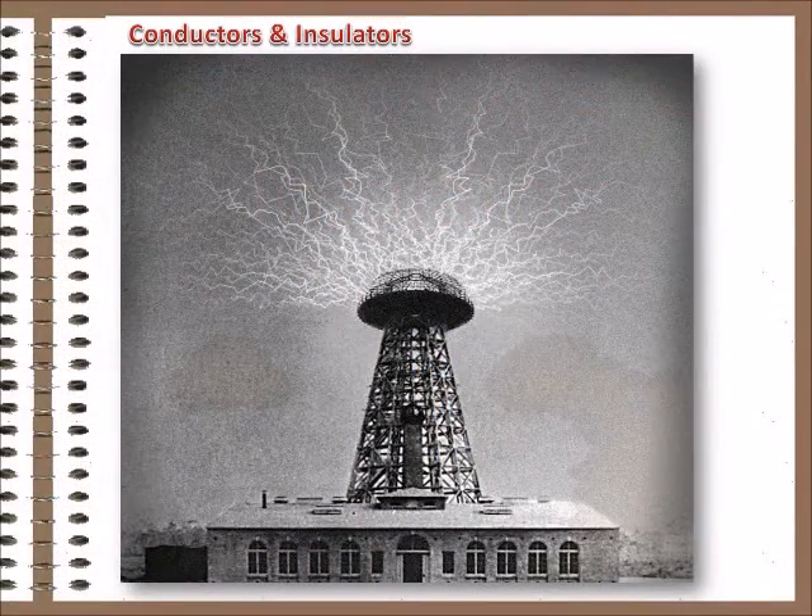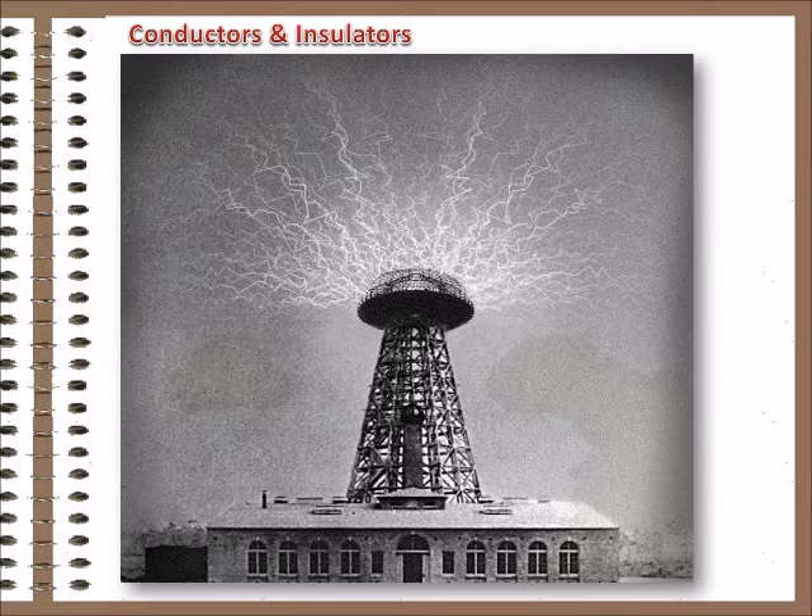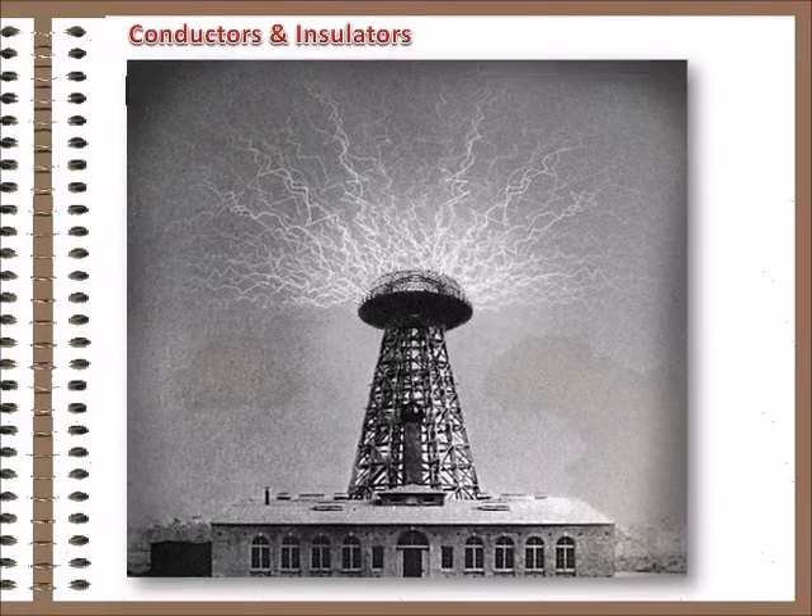We've never achieved the vision of Nikola Tesla — the wireless transmission of electrical energy. Filling the air with high-frequency electromagnetic waves with energy levels sufficient to power your home probably wouldn't go over too well these days anyway. So we're stuck with wires.